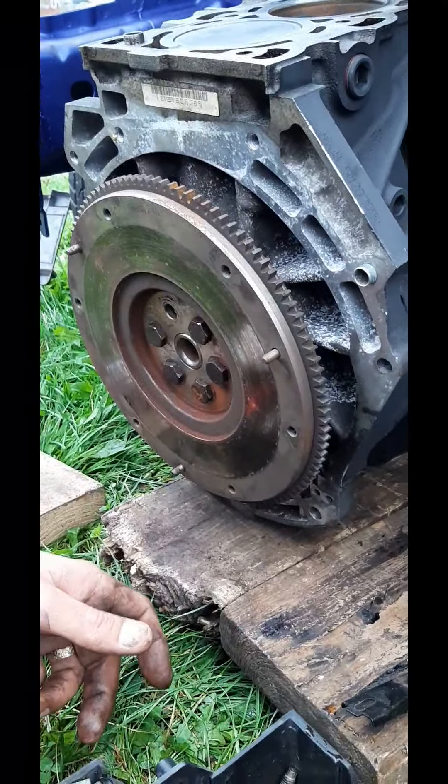And voila — one clutch, one flywheel in the engine, ready to be turned around and put onto the gearbox. Once that's done I'll bring you back guys and girls. See you soon.